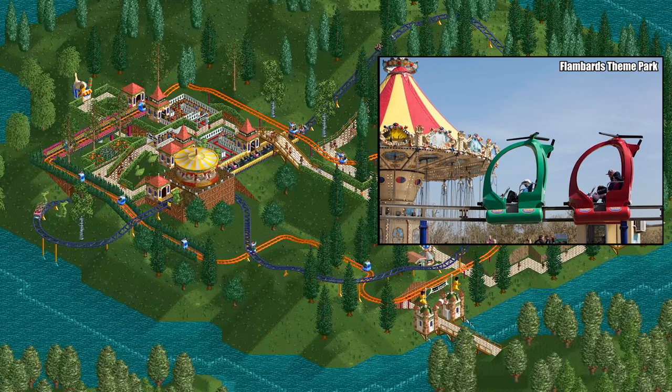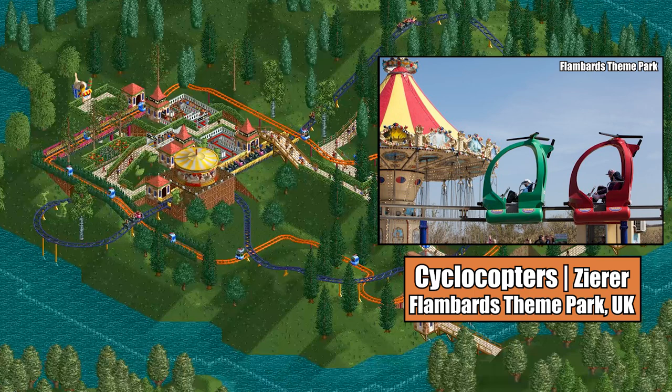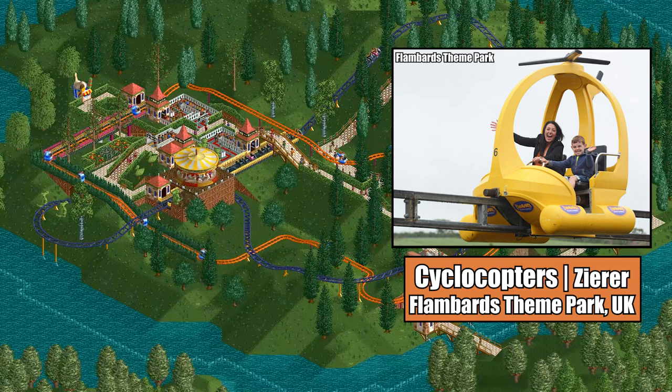A number of these have been built, including Cyclocopters at Flambards Theme Park in Cornwall, England. The ride's single-rail track isn't an exact match to what's seen in the game, but it's the closest ride I can find.